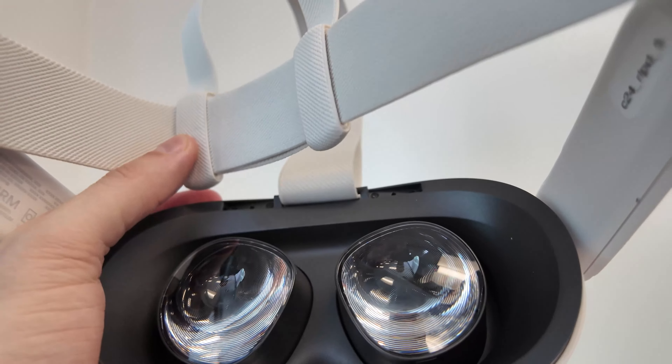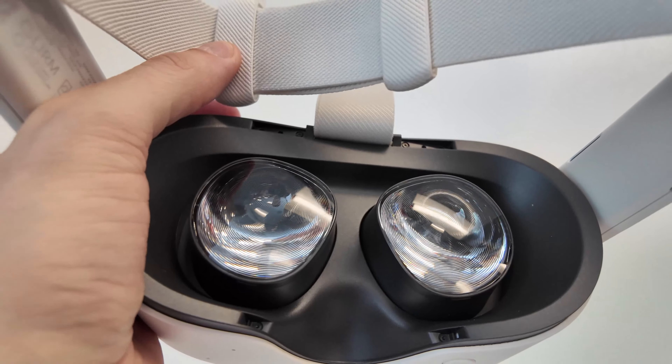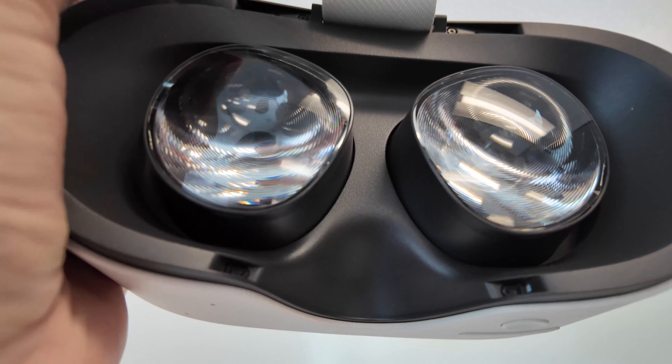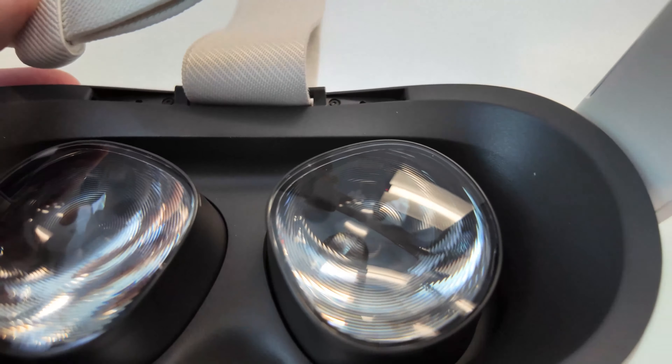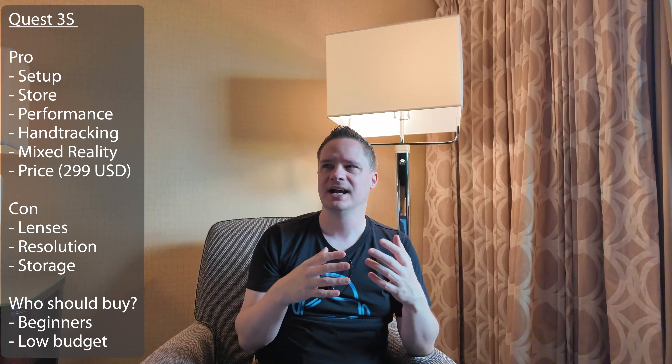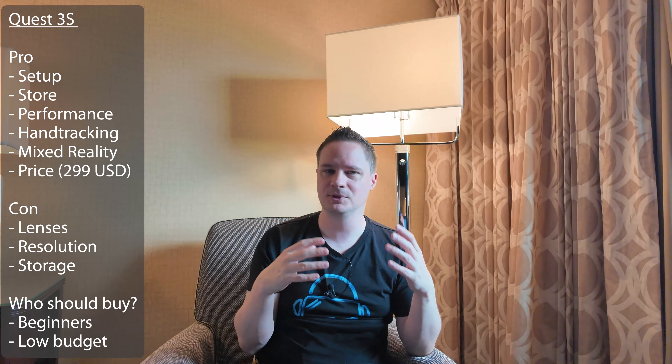But there are also some disadvantages of the Quest 3S. For example, they have built-in so-called Fresnel lenses. They have rings and there could be a problem in some scenes — for example, a black background with white text where you see some shiny effects. But for beginners, to be honest, I think they will not even notice that because they don't even know that this is a problem. This is only relevant for people that already know VR.